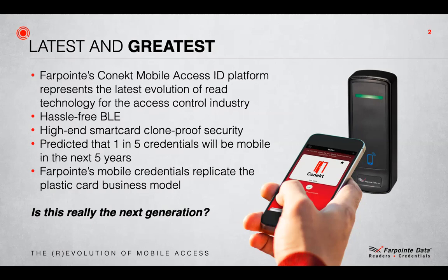So why is there so much excitement about mobile access? Well, for a start we've got industry consultants predicting one in five cards will be mobile within the next five years. That is a powerful prediction and an exciting starting point. But is it going to be the next great innovation and does it actually add value to the access control business model? The bottom line is: is it going to help you sell more, and can you make money selling mobile access?